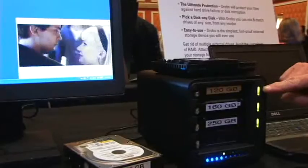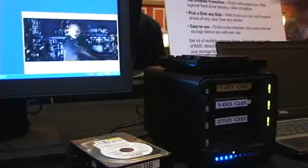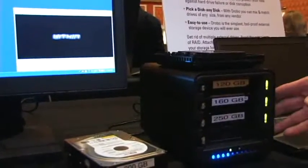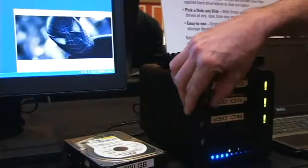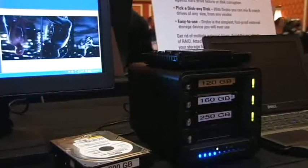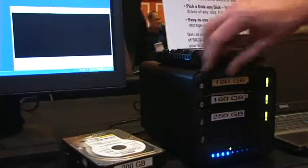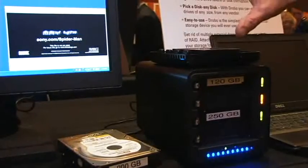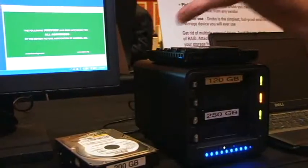If a drive were to die, you'd see a flashing red light by it. We're running a movie here on the screen directly from Drobo, not from the computer. Since Drobo is a USB attached device, it could work with a PC or a Mac — anything with a USB 2.0 port. Let me go ahead and fail a drive. The movie keeps running, so the user's work is protected and uninterrupted.